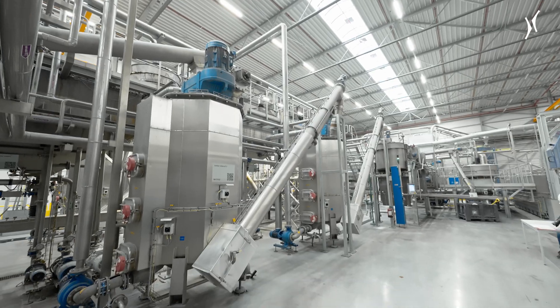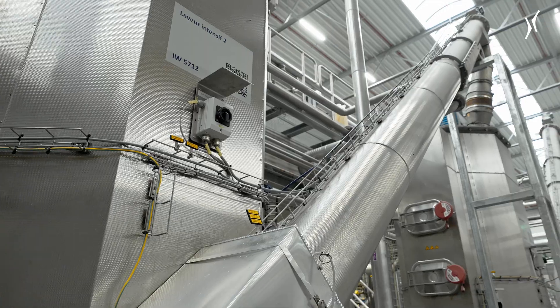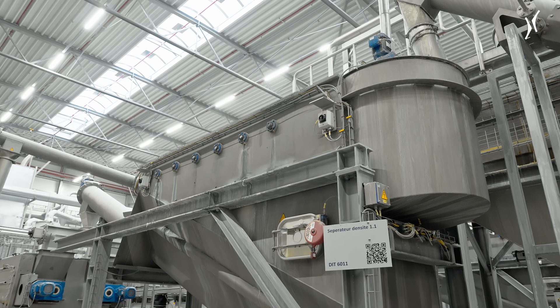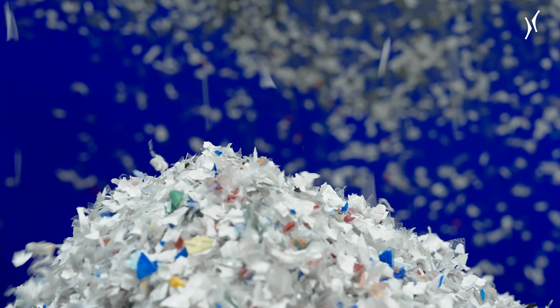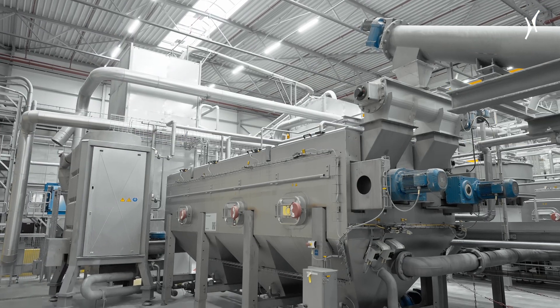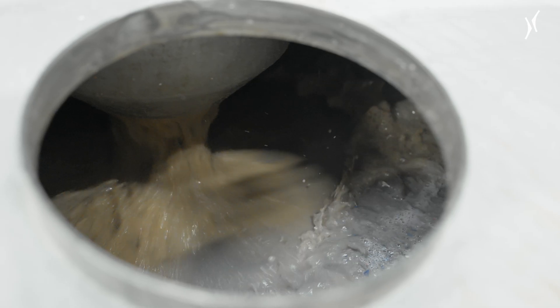The PET flakes are then washed with an 85 degrees Celsius combination of water and caustic soda to remove any remaining contamination. A second density separator removes any residual polyolefin label material. A final bath in one of two post-washing units rinses away any last traces of cleaning media. All processed water is continuously treated and fed back into the system in a closed loop.